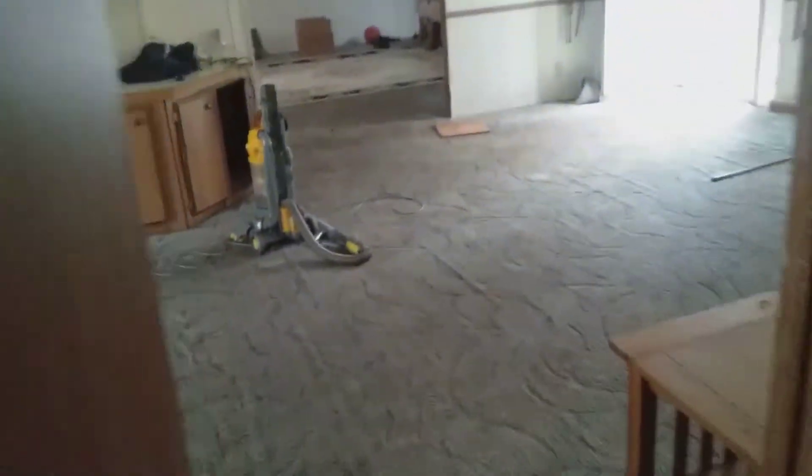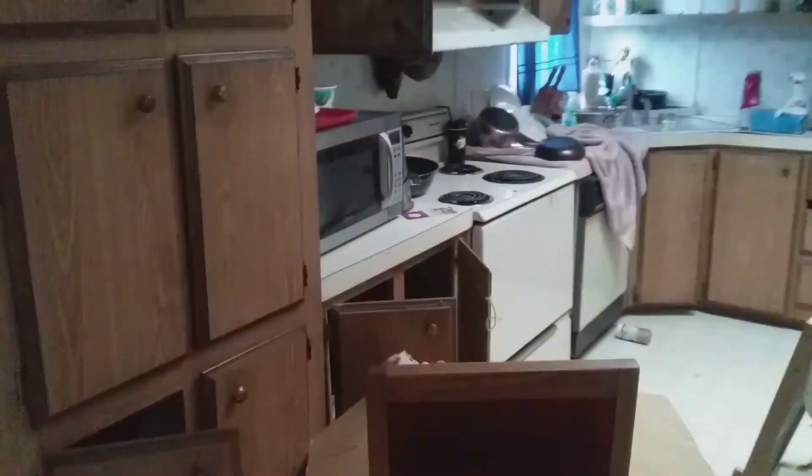Coming out of the master bedroom again, back into the front room that's kind of open into a dining area. This is coming in more into the kitchen — this is sort of a little built-in desk area. If it were me, I'd probably rip all this out on a remodel of the kitchen.